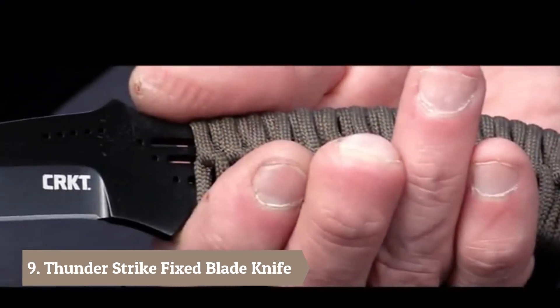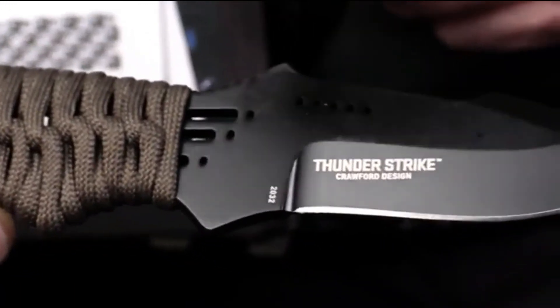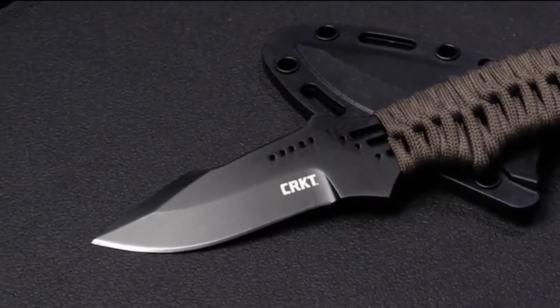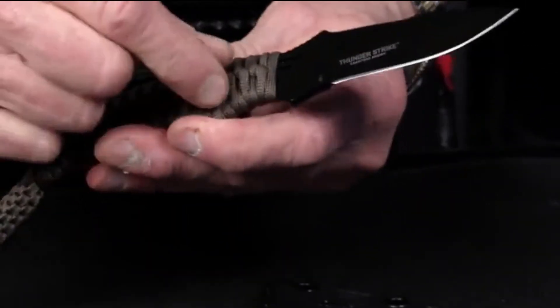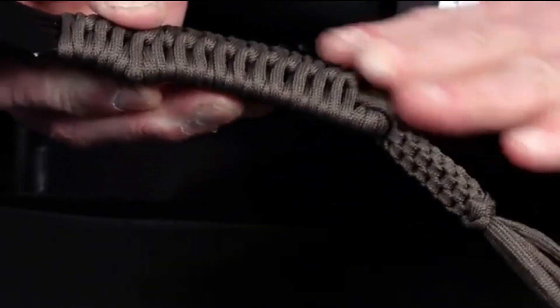I've got a couple of new models this year. I've got the Thunderstrike neck knife — an everyday carry type of knife that you can wear around your neck or inside your waistband on your belt. It's got an upswept blade that does real good for skinning, a black finish so you're not flashing a shiny blade around, thumb serrations for a good grip, and a finger groove that locks your finger in. And if you ever needed to, you could take this handle off and have maybe 10 feet of cord to use in a survival situation.